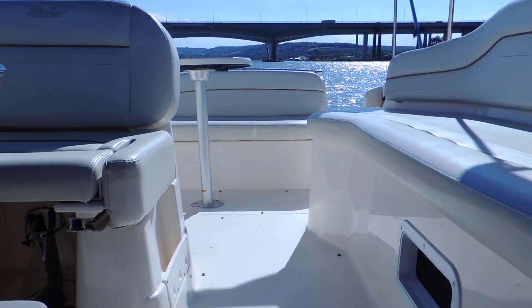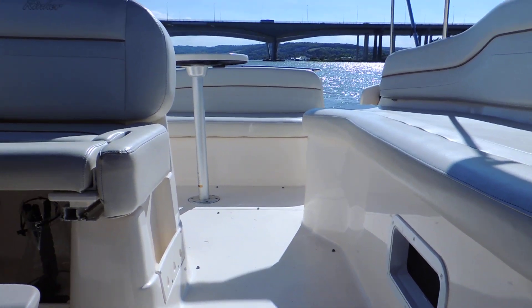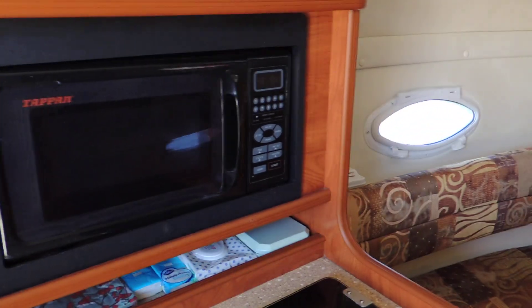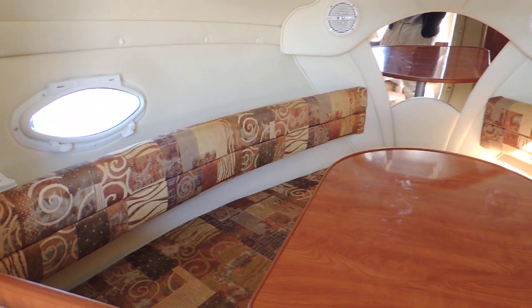And what she appears to be is a very well-kept example of these very nice sports boats. If you'd like to view this boat, please give us a call at Boatshed Medway and we'll be happy to show you over — thank you very much for watching.